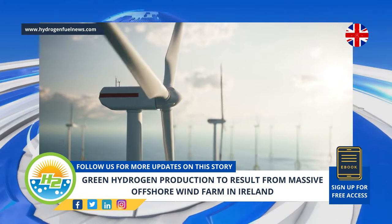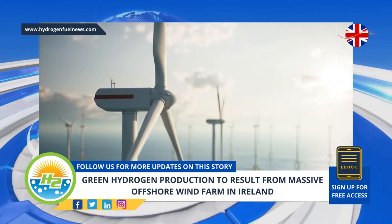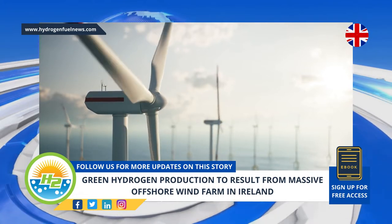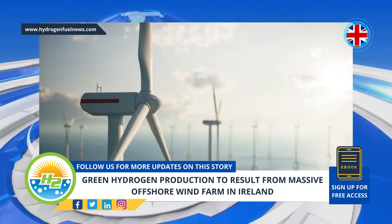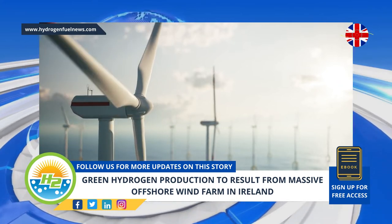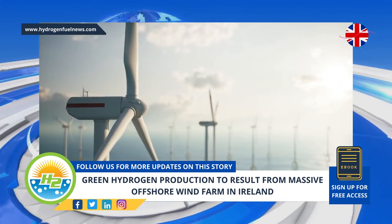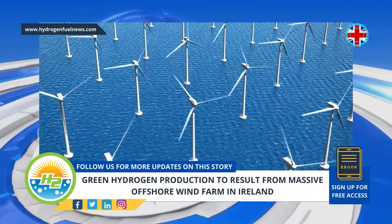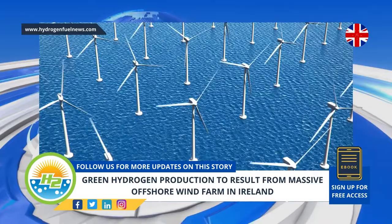The offshore wind turbine farm will employ articulated wind columns, as well as the same type of deepwater technology used by gas and oil industries for production platform exploration. Enterprise has inked deals with Sapura Energy Berhad, a gas and oil development company, as well as Offshore Design Engineering Ltd., a foundation supplier. The latter will supply the project's wind columns.